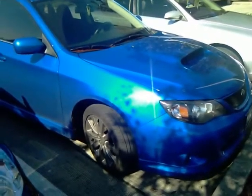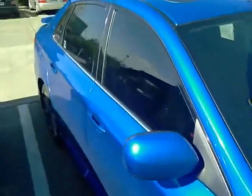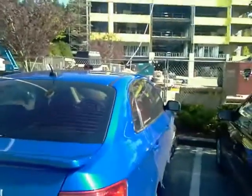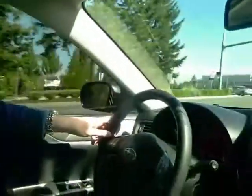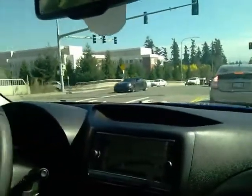Quick shot of the exterior of Ian's car. What's up guys, we're here in Ian's Subaru WRX. I just wanted to capture a little bit of the exhaust system that Ian's got on his ride.